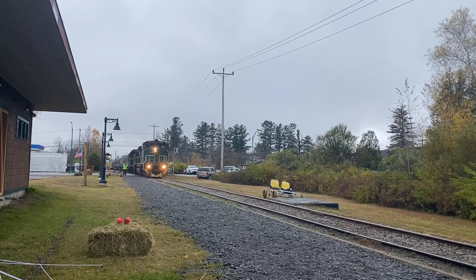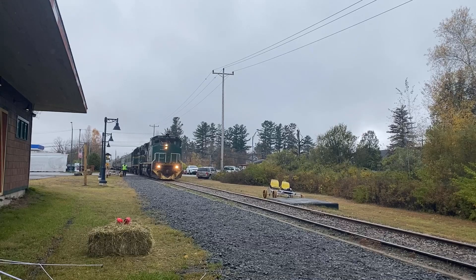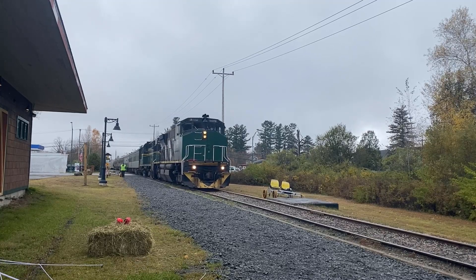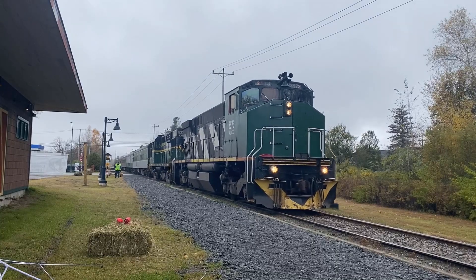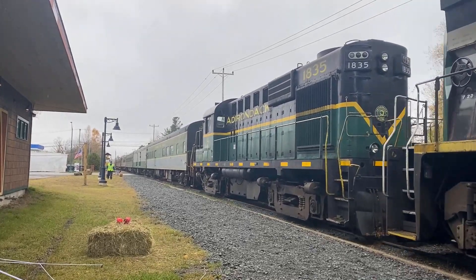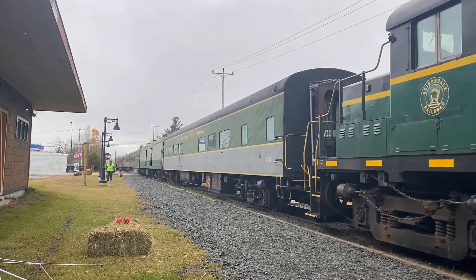We're on to the head end, 3573. Hey Gary, I'm going to just clear the crossing and I'll stop you there.